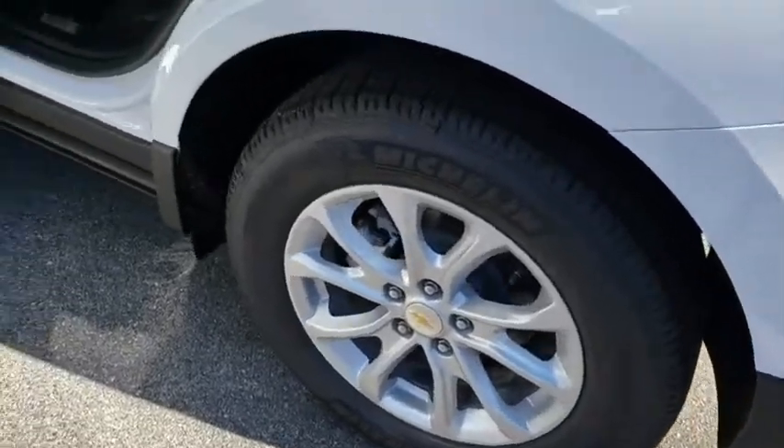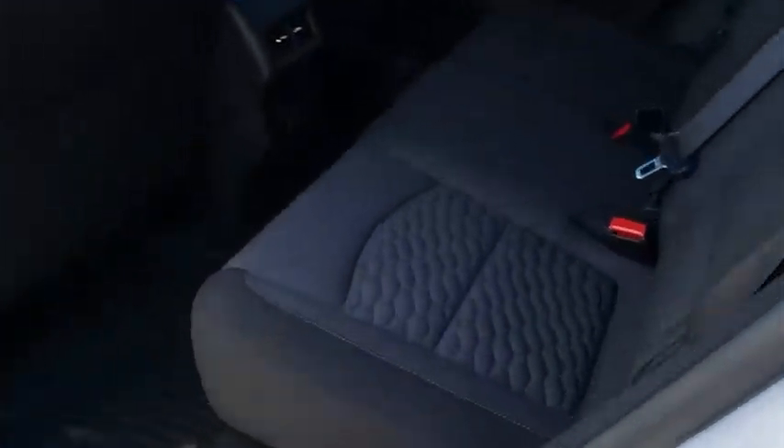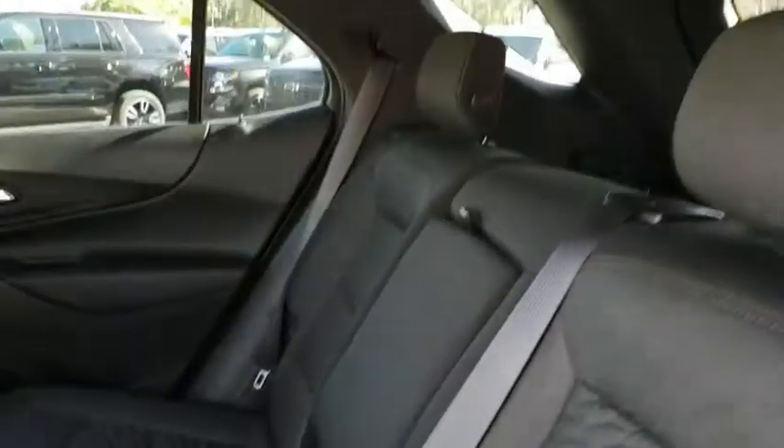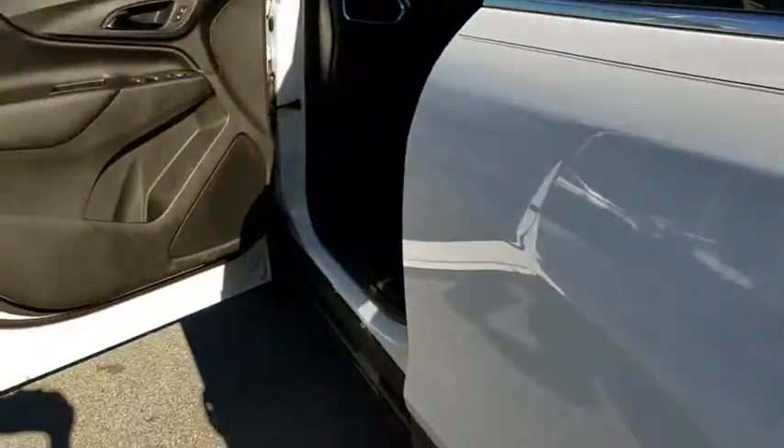Aluminum wheels, front wheel drive, rear defrost, auto-off headlights, AM-FM stereo radio, MP3 player, electronic stability control, child safety locks, passenger airbag, power windows.